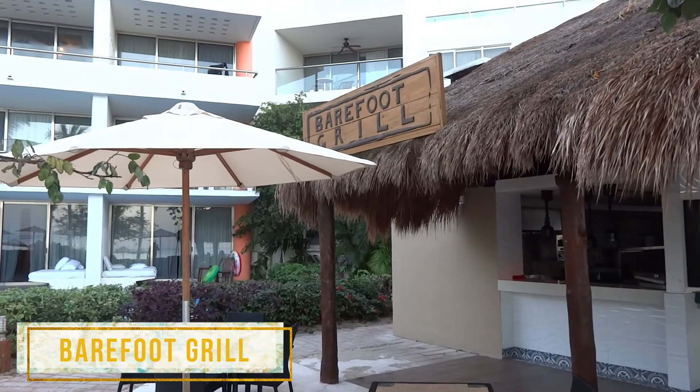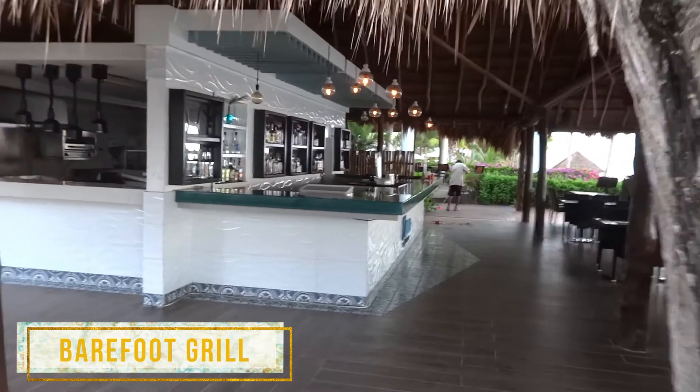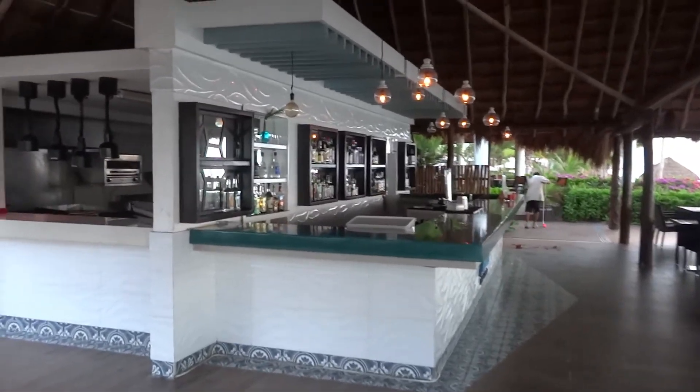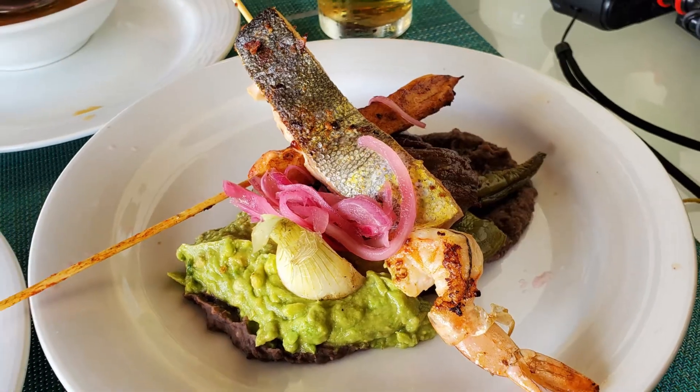Barefoot Grill is right on the beach and is where a lot of your daytime lunch will be served. They have quesadillas, burgers, seafood, and various other options — it's a pretty good lunch spot. It also doubles as Oceana for dinner, which is their seafood restaurant, and this was one of our favorite restaurants on the property. Pretty much everything we had there was delicious. I'm not even a big fish eater and I had some fish there one night that was absolutely delicious.